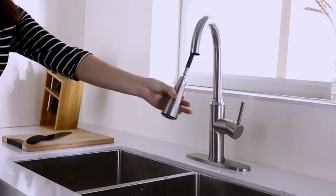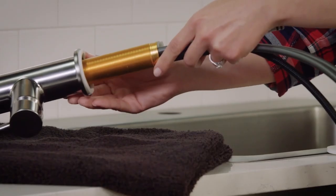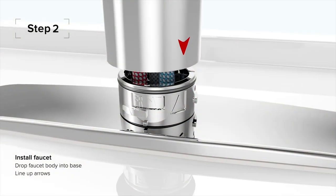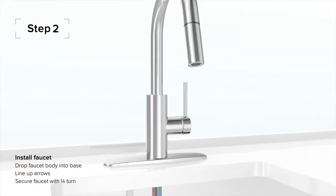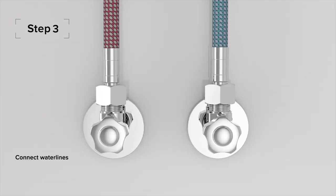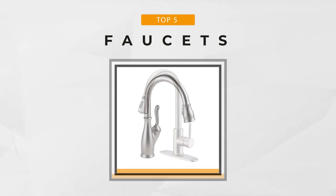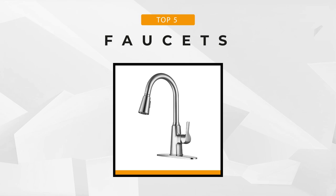With a simple turn or flip, faucets dispense clean water, adjust the temperature, and stop continuous flowing. A few years back, faucets came with a basic design of two spouts — one for cold water and one for hot. Fast forward to today, they've evolved to incorporate water-saving capabilities alongside people's personal styles and preferences to add a touch to your bathrooms or kitchens.